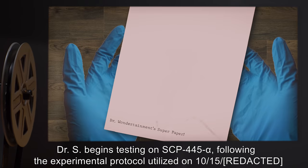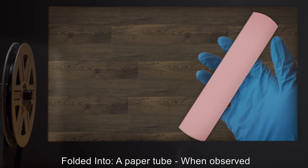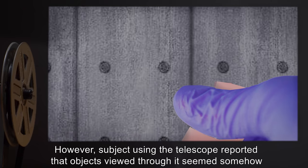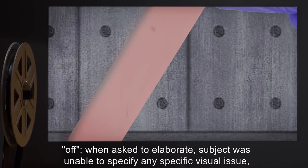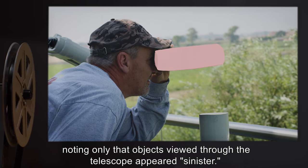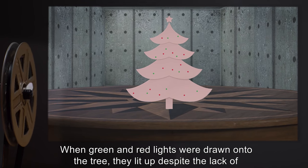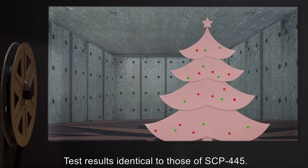Following the experimental protocol utilized on 10/15 by Doctors and G: Folded into a paper tube — when observed through one of the open ends, SCP-445 alpha acted as a handheld telescope enhancing the view of objects within a 25-foot distance. However, the subject using the telescope reported that objects viewed through it seemed 'somehow off.' When asked to elaborate, the subject was unable to specify any visual issue, noting only that objects viewed through the telescope appeared sinister. Folded into a Christmas tree: remained stable; drawn lights lit up as before. Test results identical to those of SCP-445.